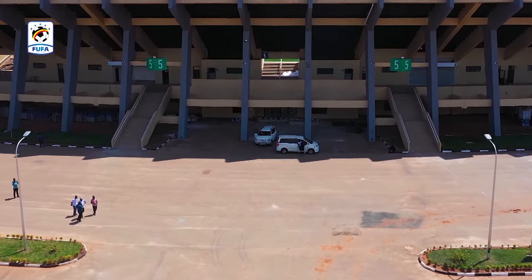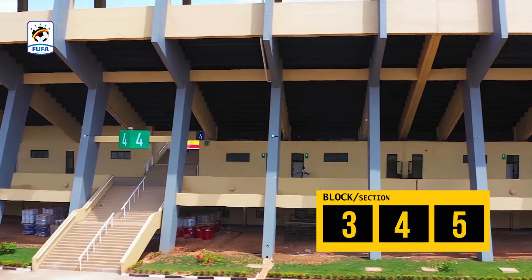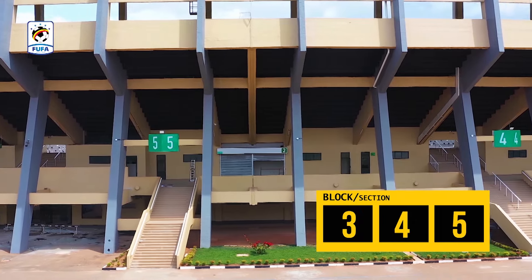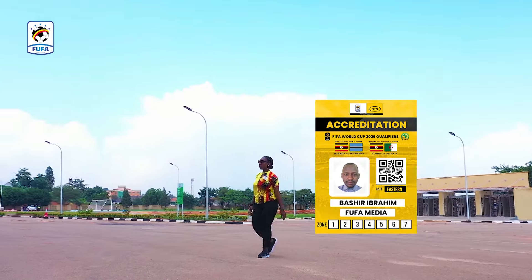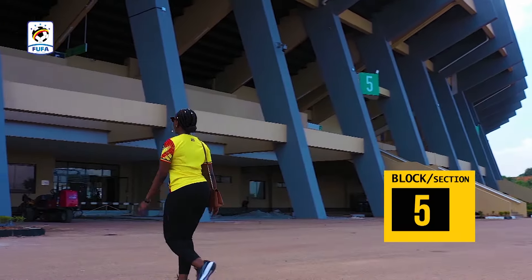The Eastern Gaird has Blocks 3, 4, and 5, and fans must identify their respective blocks written on the ticket to access the stadium. Accredited media will also use the Eastern Gaird and access the Media Tribune through Block 5.